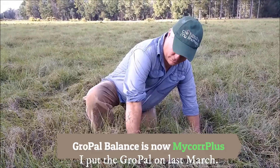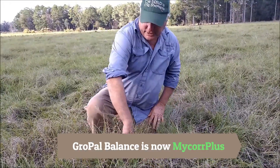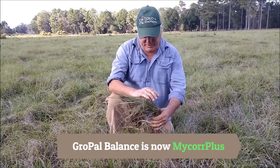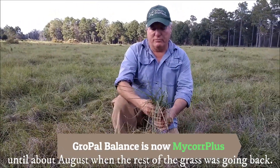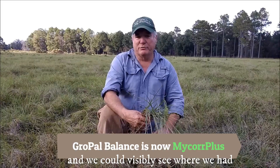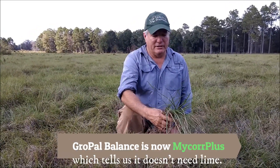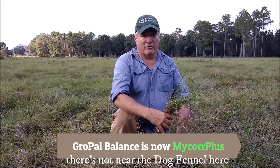They put the GrowPow Balance on last March as a soil conditioner. All through the summer they couldn't tell anything, until about August when the rest of the grass was going back — this is Pensacola Bahia grass in Northeast Florida. They came out and could visibly see where they had quit putting it out on the pasture. The treated area also doesn't have broom sage, which tells them it doesn't need lime, and spots of dog fennel weed are not present where the GrowPow Balance was applied.